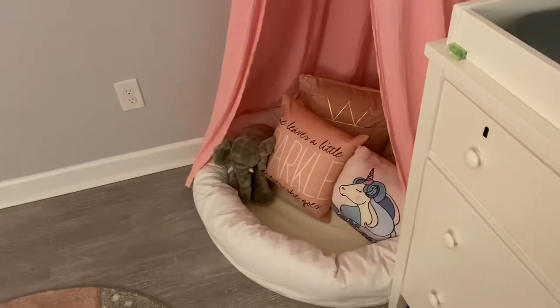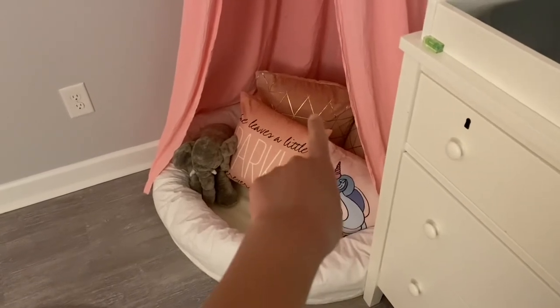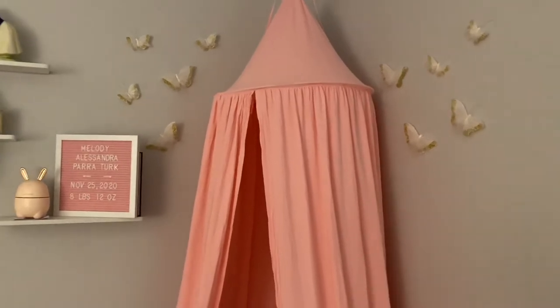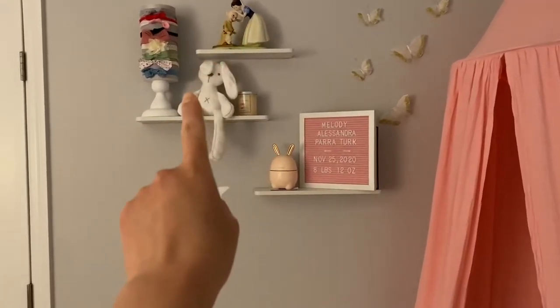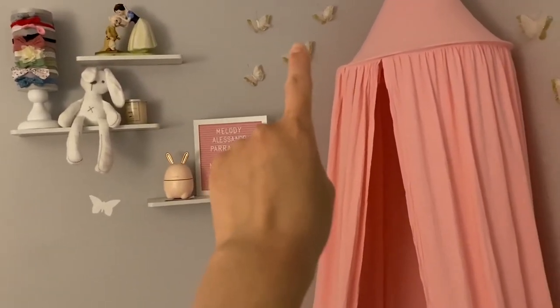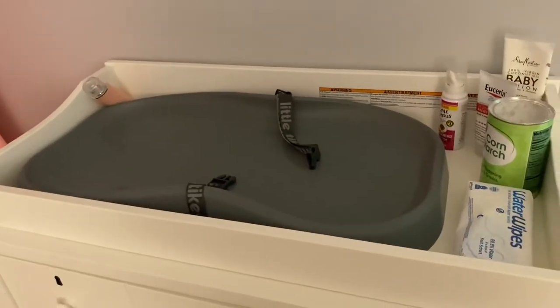That pet pillow-looking thing was bought on Amazon, the pillows were bought on Amazon, that unicorn pillow was bought at Five Below, that elephant was bought online by my mom but I've seen it at IKEA, the canopy was purchased by my mother-in-law on Amazon, the butterflies were purchased on Amazon, the little shelves were purchased on Amazon, that Snow White was gifted to me many years ago, the bows were gifted by my friend, the little bunny was gifted by a friend, and the letter board was gifted by my friend.